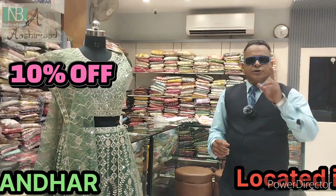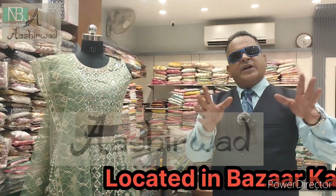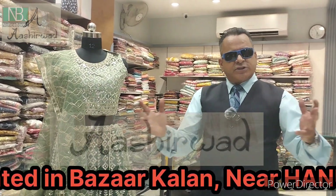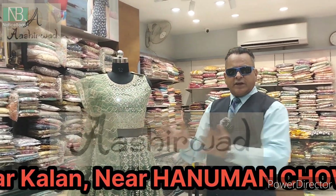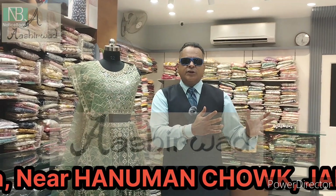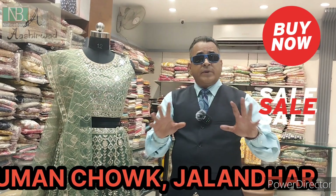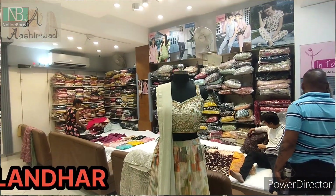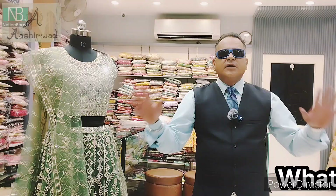That's great news. Here we are at Ashirwad. I have never seen such a store with such a wide variety — an entire collection of ladies suits: ready-made suits, garments, night suits, cotton suits, designer, semi-formal suits, and a wide range of saris here at Ashirwad.